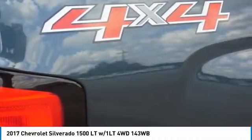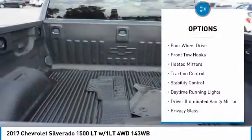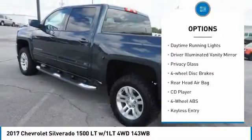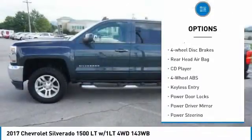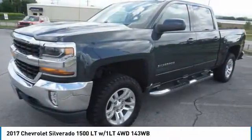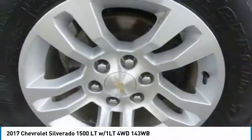Here are some of this vehicle's great options: tire pressure monitor, four-wheel drive, front tow hooks, heated mirrors, traction control, stability control, daytime running lights, driver illuminated vanity mirror, privacy glass, and four-wheel disc brakes.